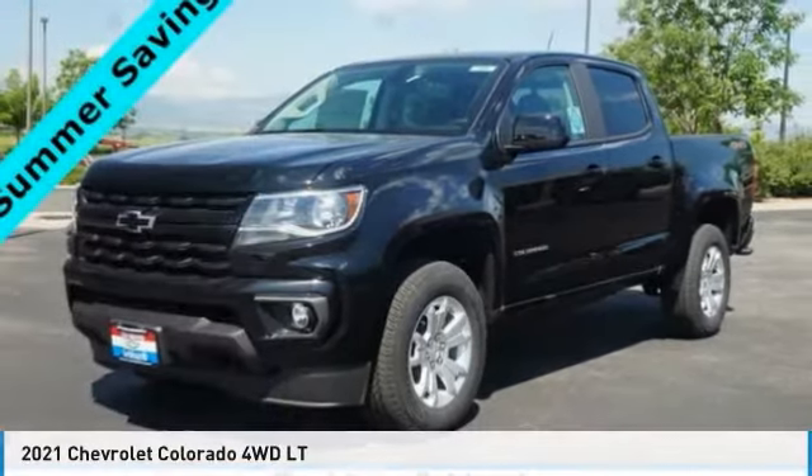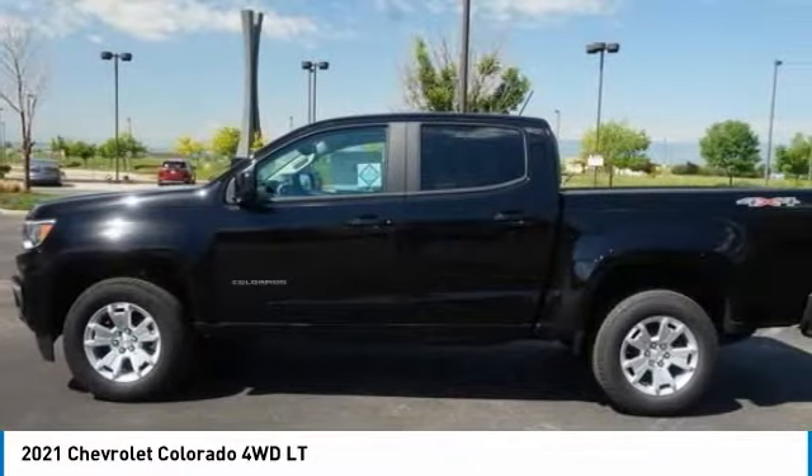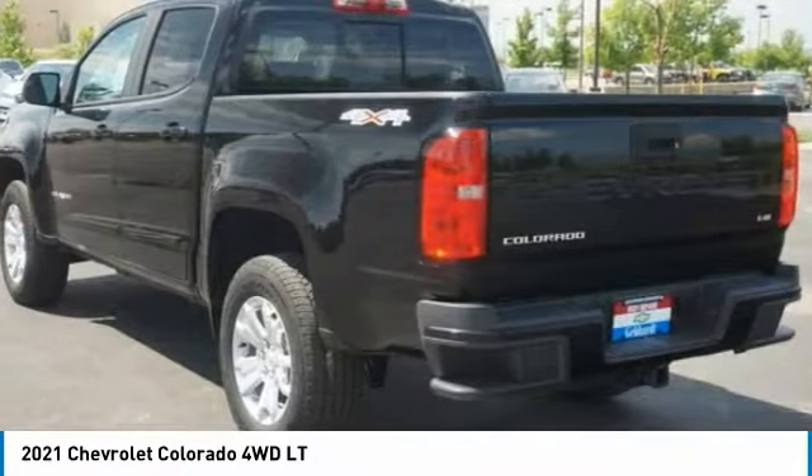Take a look at the 2021 Colorado. Great hauling capability, powerful, rugged, and a great Chevy price. Colorado is it.